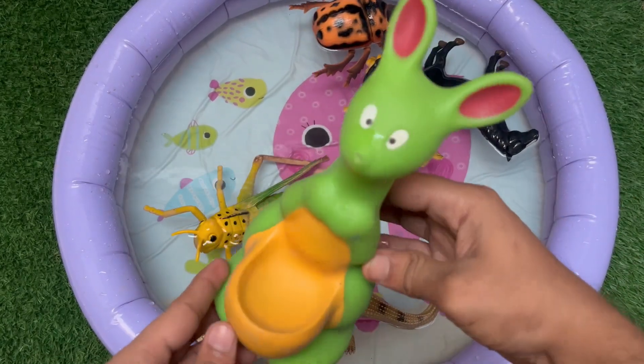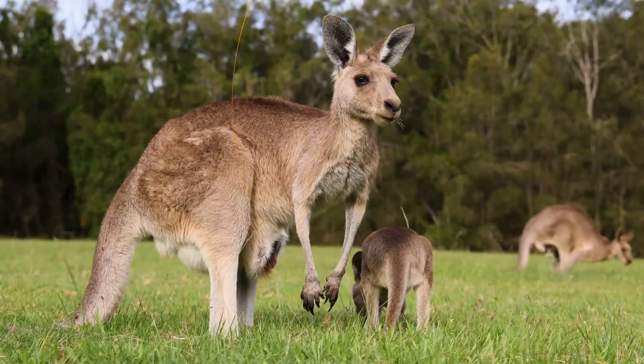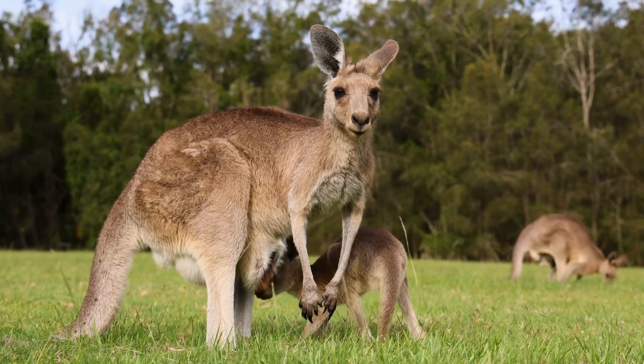Kangaroos use their strong back legs to hop fast, and they can reach speeds up to 70 kilometers per hour.